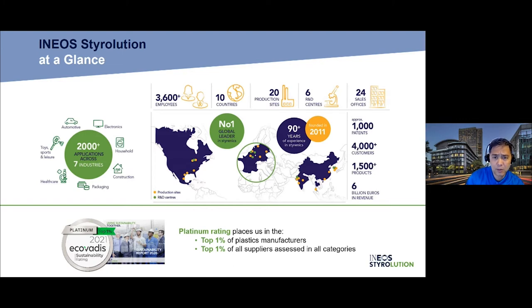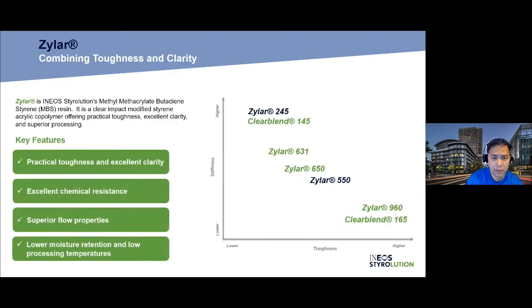With that, let me turn it over to Steve to start the presentation on Zylar and ClearBlend. Today I'll be speaking about Zylar, which is our methyl methacrylate butadiene styrene resin, or MBS resin. It is a clear impact-modified copolymer resin with really great properties for many applications. It's found in a wide breadth of applications due to its versatility, mainly as a component of its toughness and its clarity. It has excellent chemical resistance and is really an easy material to process.